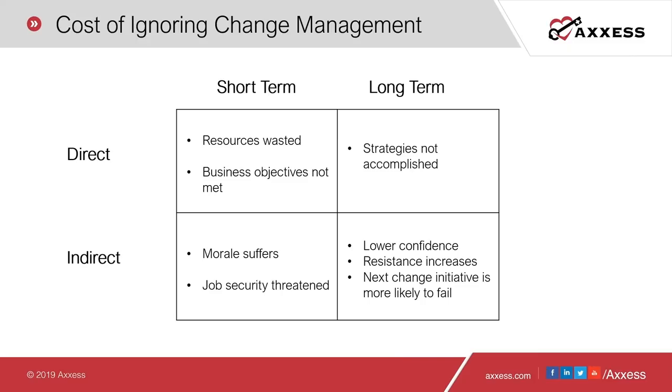While preliminary projections indicate PDGM will result in a positive outcome for some providers, no agency has any certainty. Every provider, regardless of how they are projected to perform, will be required to adapt to a multitude of new competencies such as workflows and payment regulations. PDGM success is not guaranteed, which is why proper, timely, and effective change management is so important. Your biggest barriers to success are always going to be your people factors — changing mindsets and attitudes, your organizational culture, and lack of senior management support.